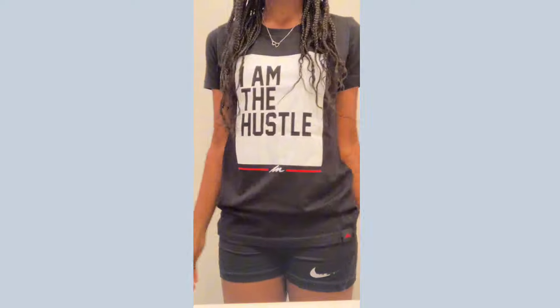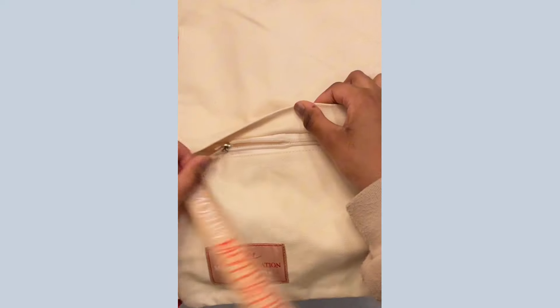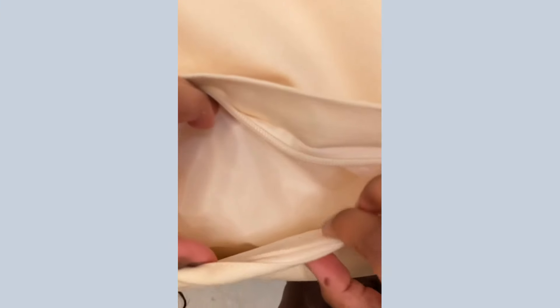Money Motivation is all about that clean minimalist aesthetic and luxury look. They've got a way to blend that high-end fashion vibe with a Money Motivation feel. But Money Motivation isn't just about the look — it's about feeling empowered.